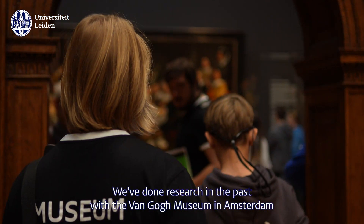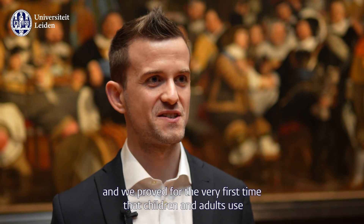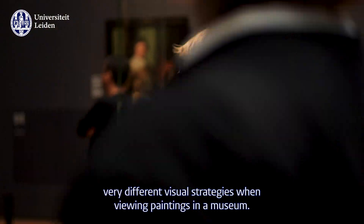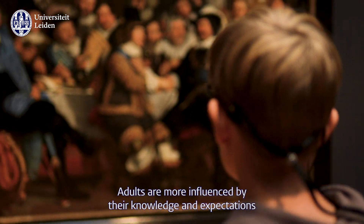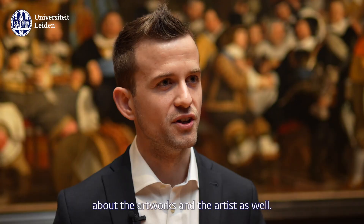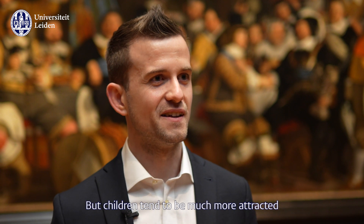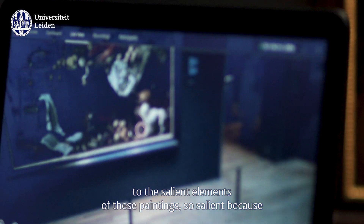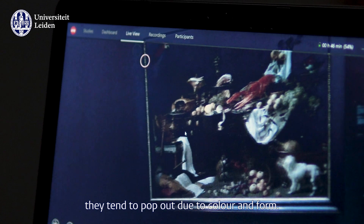We've done research in the past with the Van Gogh Museum in Amsterdam and we proved for the very first time that children and adults use very different visual strategies when viewing paintings in an actual museum. Adults are more influenced by their knowledge and expectations about the artworks and the artist. But children tend to be much more attracted to the salient elements of these paintings — elements that really pop out due to color and form.